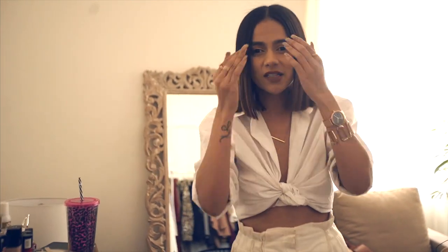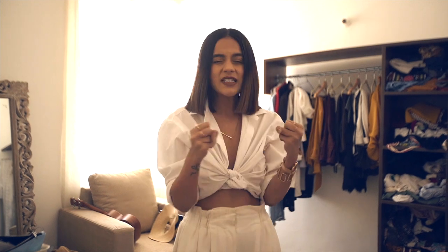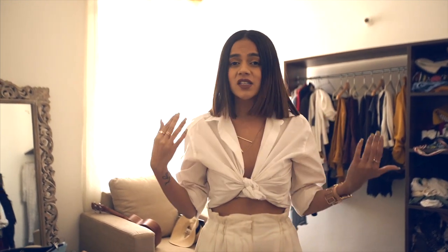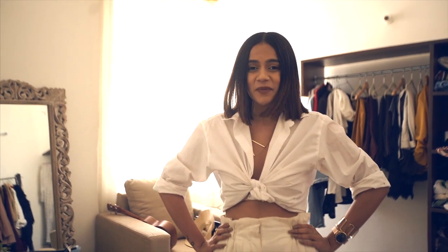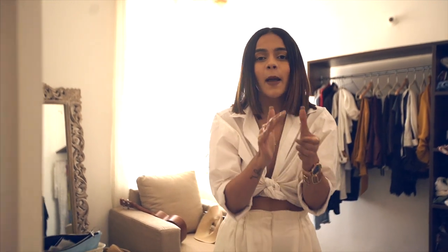That's it for my closet! I know it's not the most organized closet you've ever seen, and it's not too big, but I've tried to squeeze my entire world into it. I really like it — whenever I get ready in this room it's very therapeutic. Let me know what you think of this video!